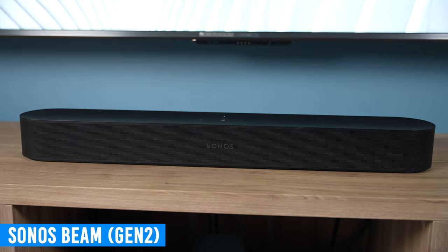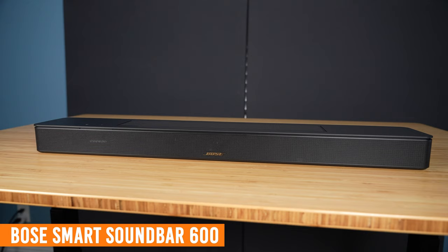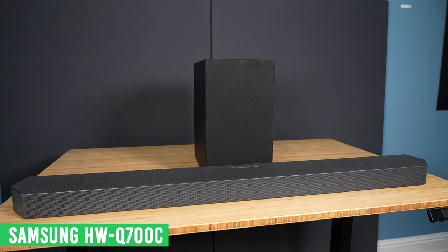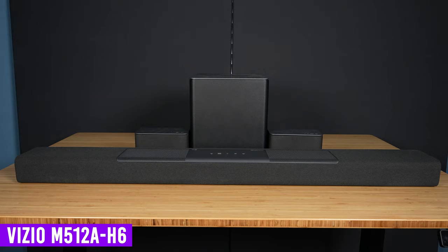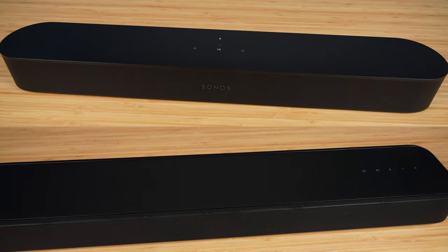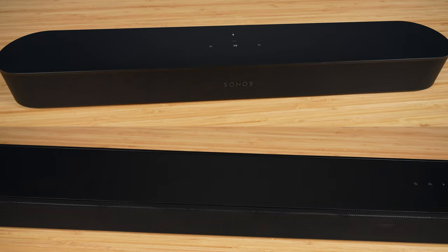This includes the Sonos Beam Gen 2, Bose Smart Soundbar 600, Sony HT-S2000, Samsung HW-Q700C, and the Vizio M-Series 5.1.2 soundbar. All of these systems support Dolby Atmos and have upward-firing speakers, except for the Sonos Beam and Sony S2000. They both support Atmos but don't have upward-firing speakers, but we'll talk about that later.